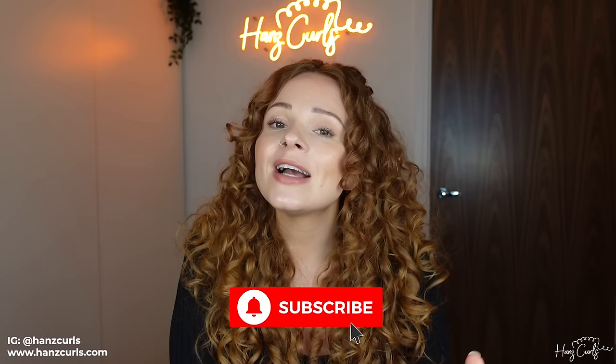If you're not already subscribed, please do subscribe to my channel. I post new videos about twice a month. Let's go ahead.